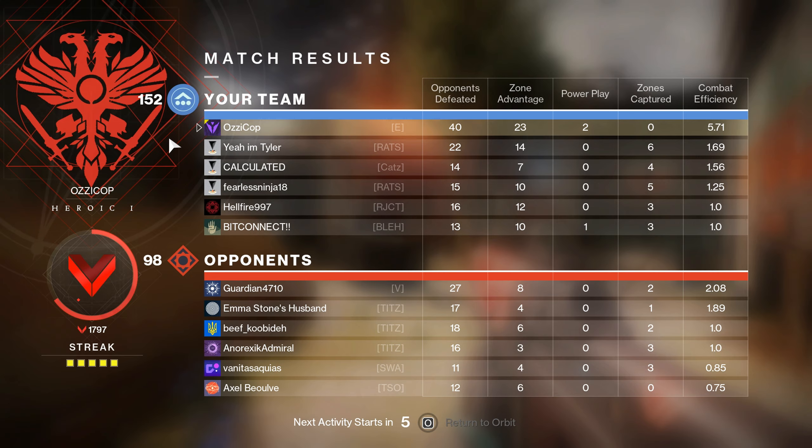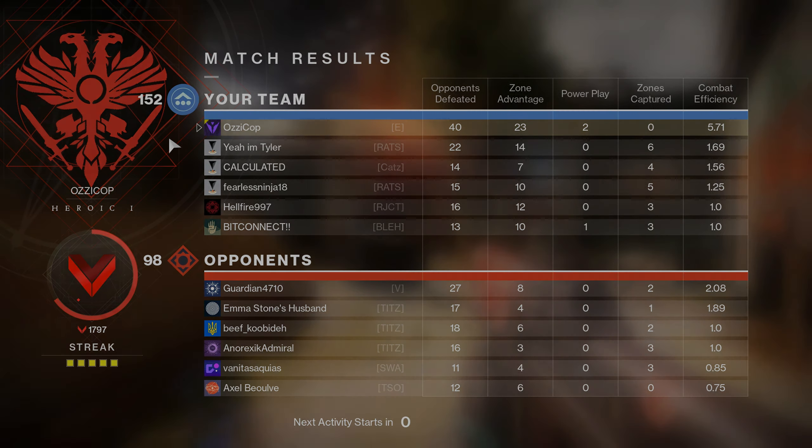Alright, I mean, I dropped another 40. I felt like I died a lot — didn't feel like it was a great game — but hey, a couple of 40 bombs. This loadout's great, man.